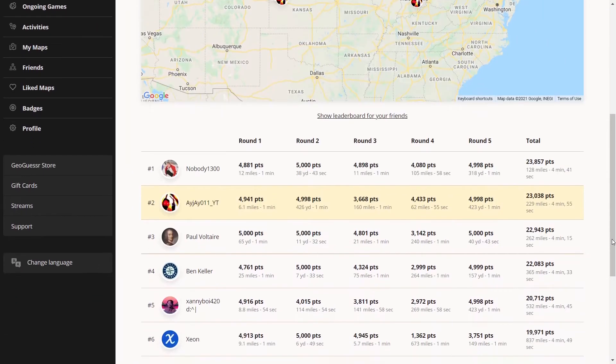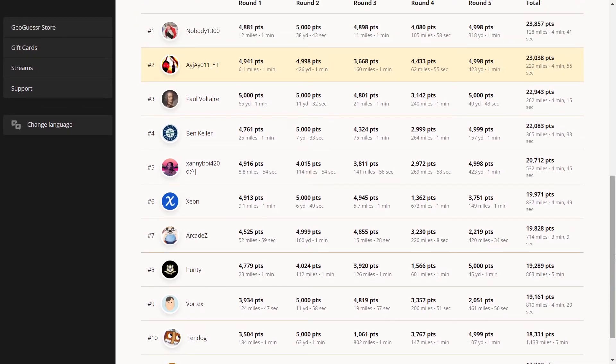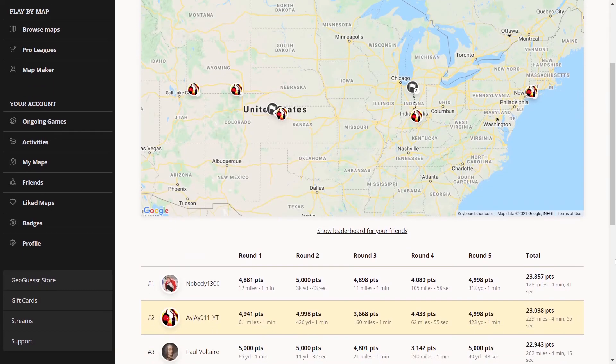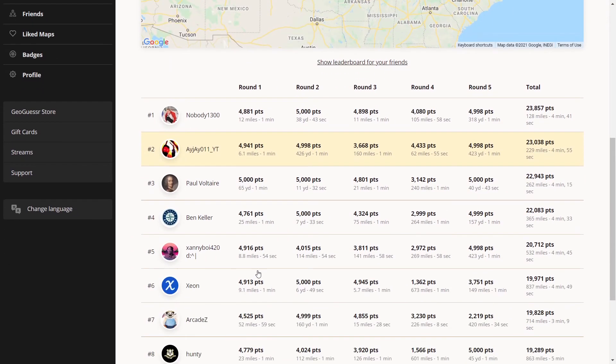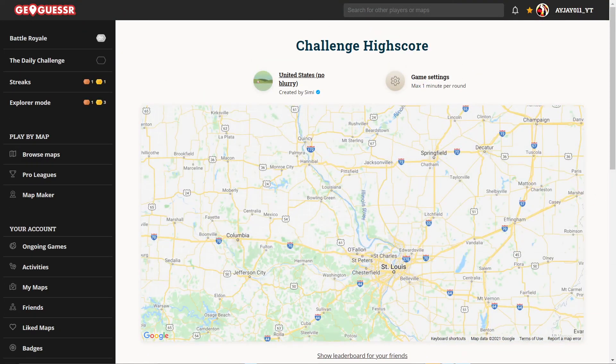Let's see what place we got — we got second place. So we stayed in it even after messing up round three. If I guessed closer to South Bend round three, though, we probably would have been set. Looks like not many people have played today's challenge, but we'll still take the second place — we usually see these two guys up here all the time. Anyway, thank you guys for watching, and I'll see you next time.